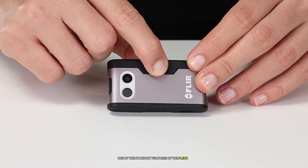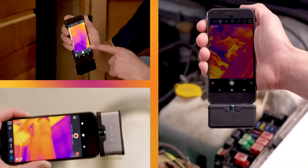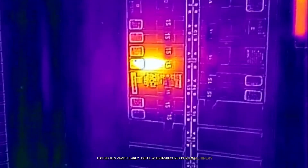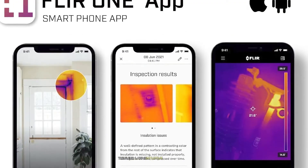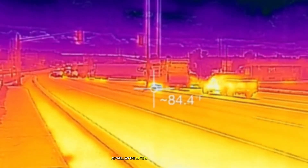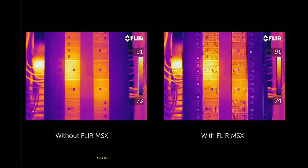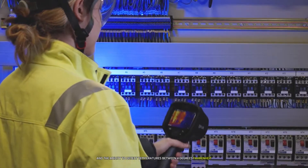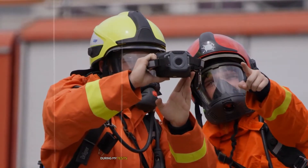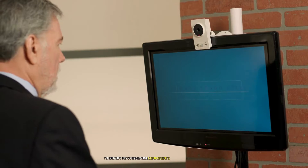One of the standout features of the Flir One Gen 3 is its MSX technology. This clever system overlays thermal images with visual details from a second camera, resulting in much clearer and more detailed thermal images. I found this particularly useful when inspecting complex machinery or electrical panels. The Flir One app is intuitive and feature-rich. I especially liked the ability to capture both still images and videos, as well as the option to adjust emissivity settings for more accurate temperature readings. With a thermal resolution of 80 by 60 and a detection range of 4°F to 248°F, the Flir One Gen 3 is surprisingly capable for its size.